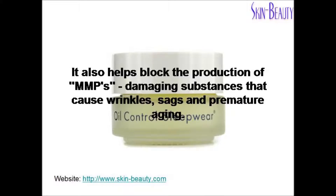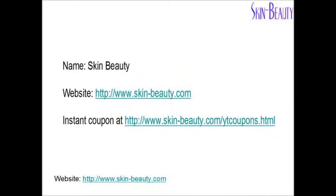It also helps limit the production of MMPs, damaging substances that cause wrinkles, sags, and premature aging. Visit skinbeauty.com for additional information and coupons.